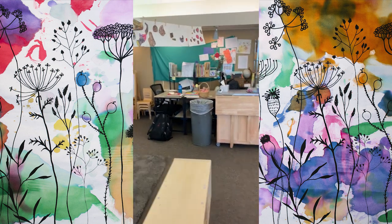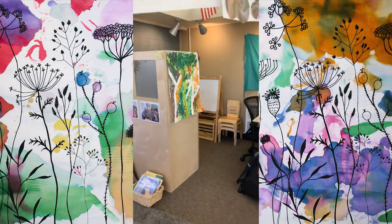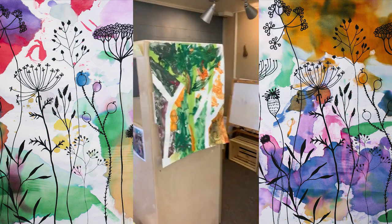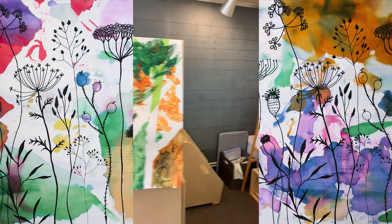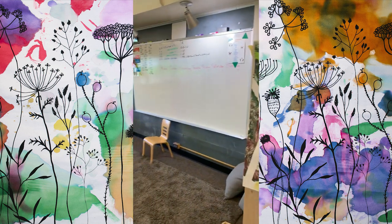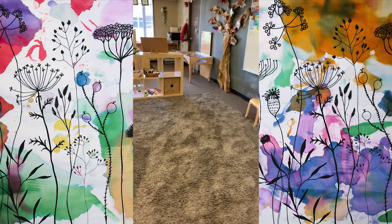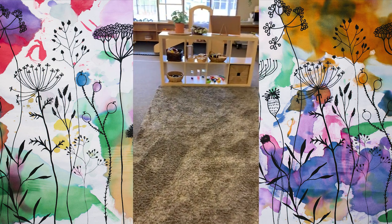And then we have our desk area and our prep area. We have our painting table for any friends that need that extra support. And then our lovely circle time area where our friends gather to sing songs and read stories.